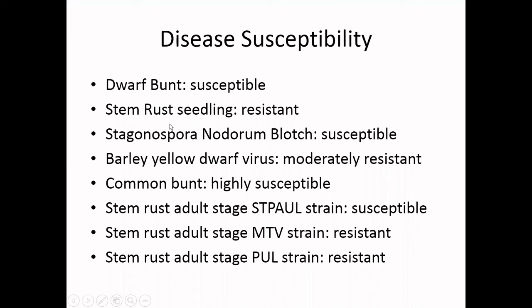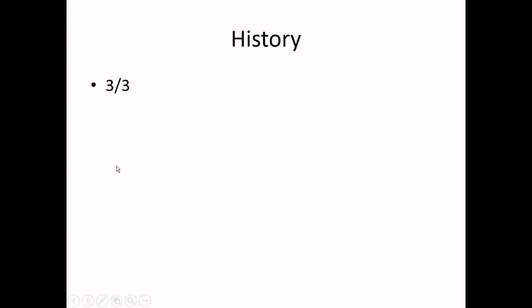In terms of disease susceptibility, Red Fife is very susceptible to Dwarf Bunt, Stagonospora nodorum blotch, and Common Bunt. But it is very resistant to stem rust as a seedling, and resistant to at least two strains of stem rust as an adult. In terms of history, you have to give it a 3 out of 3, due to the fact that it is in the pedigree of the majority of wheat here in Canada.